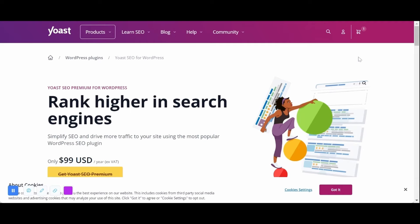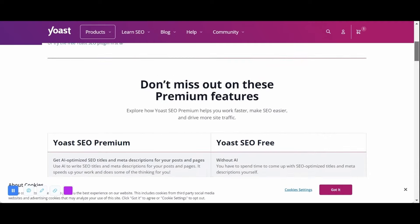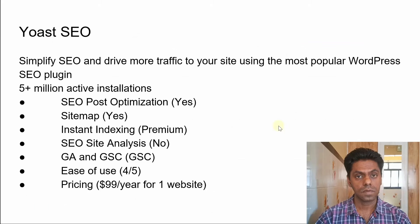The next SEO plugin is Yoast SEO. Yoast SEO helps you simplify SEO and drive more traffic to your site, and has five million plus active installations. With the free version you get SEO post optimization and sitemaps created by Yoast SEO. Instant indexing is only available in the premium version, and I could not find an SEO site analysis feature when I installed Yoast SEO. You can have Google Search Console verification integration. I find ease of use similar to Rank Math — easy enough, with a slight learning curve. Pricing is $1.99 per year for one website license.